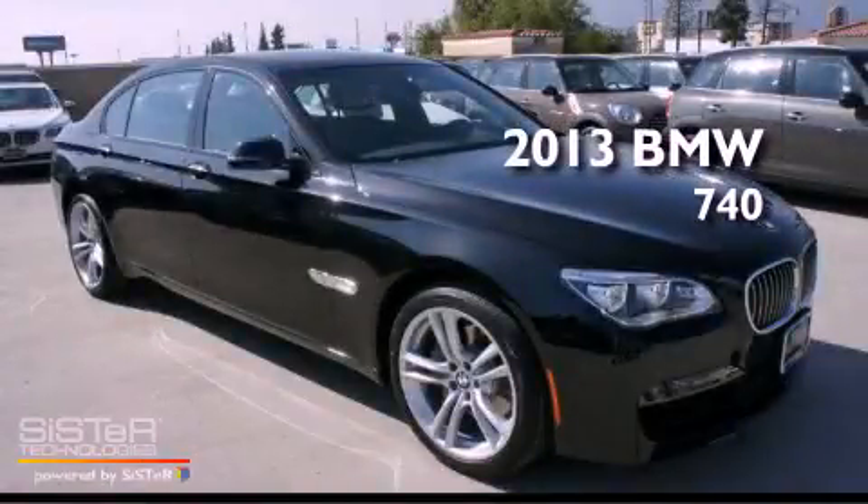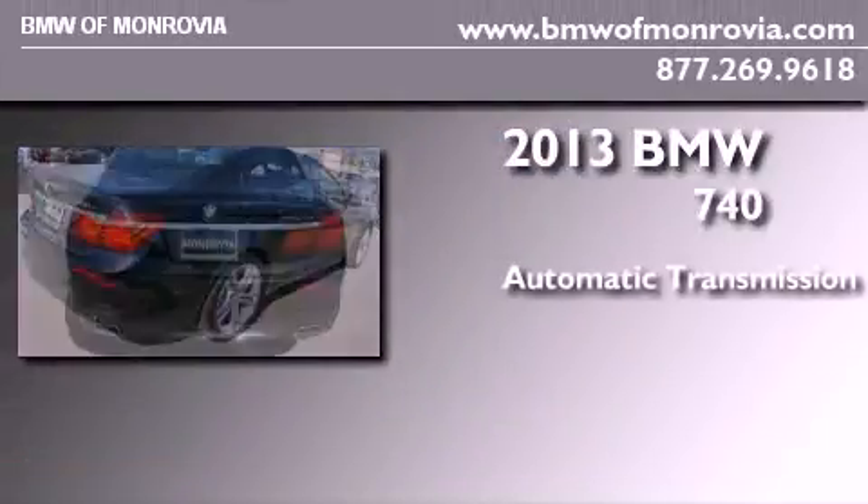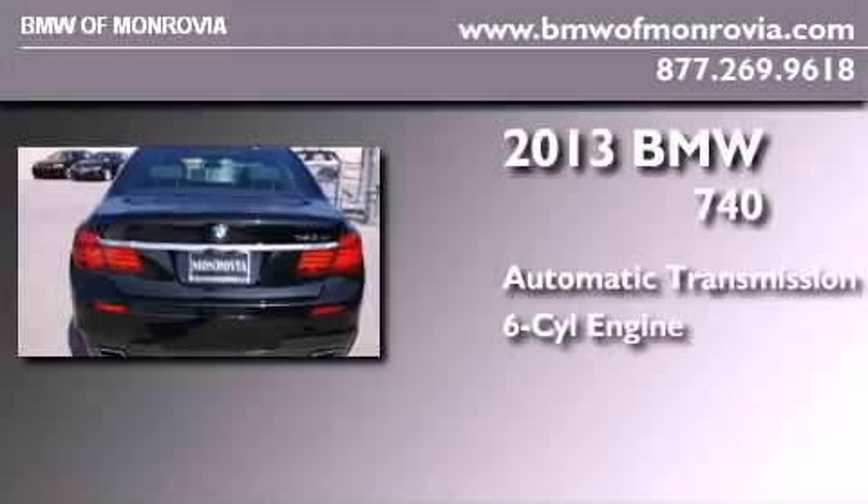This is a brand new 2013 BMW 740. This four-door sedan has an automatic transmission and a six-cylinder engine.